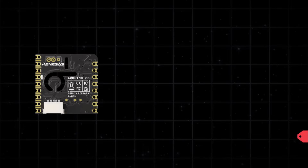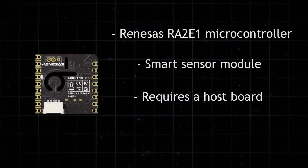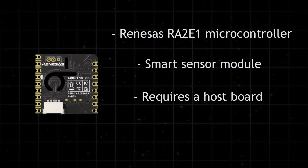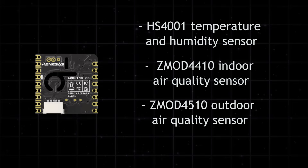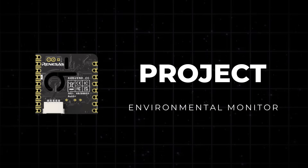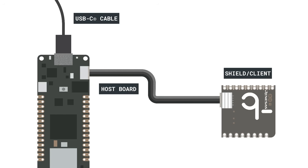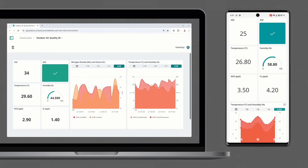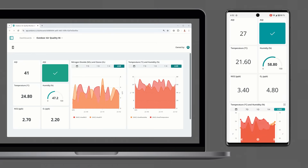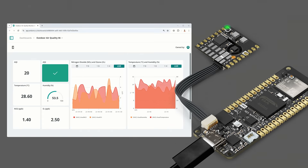The Nicla Sense ENV does have a microcontroller, but isn't meant to be programmed or run standalone. Instead, it functions as a smart sensor module that must be connected to a host board like the Portenta or MKR via the ESLOV interface. It provides data for temperature, humidity, barometric pressure, and gas levels, acting more like an intelligent peripheral than an autonomous board. An Arduino tutorial shows a Nicla Sense ENV connected to a Portenta C33 to build a compact air quality monitor. It tracks temperature, humidity, nitrogen dioxide, ozone, and calculates the air quality index in real time. Data is displayed in the Arduino IDE's Serial Monitor, and the onboard RGB LED gives instant feedback on air quality levels using different colors. The setup connects to the Arduino Cloud so readings can also be accessed remotely.